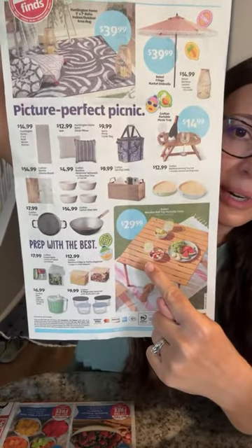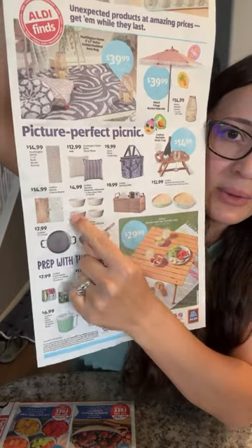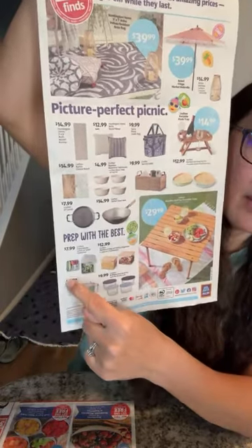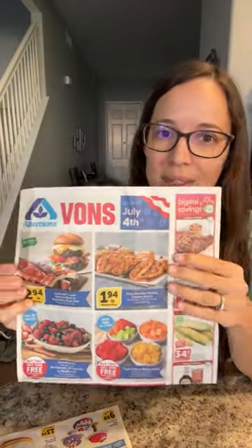There are lots of summer things for outdoor eating — they're going to have a ton of great stuff. I'll let you know on Thursday when I post the Aldi aisle and my entire shopping haul. Vons and Albertsons slash Safeway is next. It's funny because they like to run a lot of the same or similar deals as Aldi in this area. You can see they've got $1.94 a pound for chicken breasts here — so it's $1.89 at Aldi.